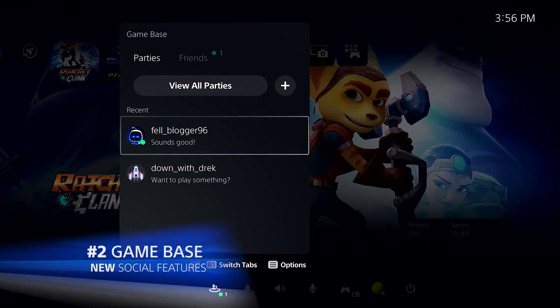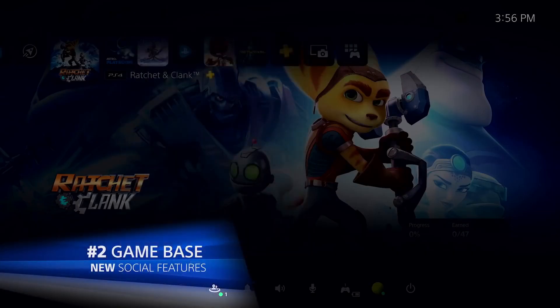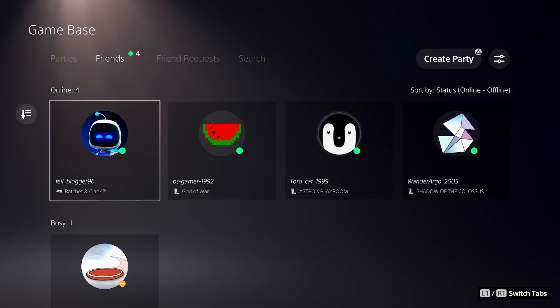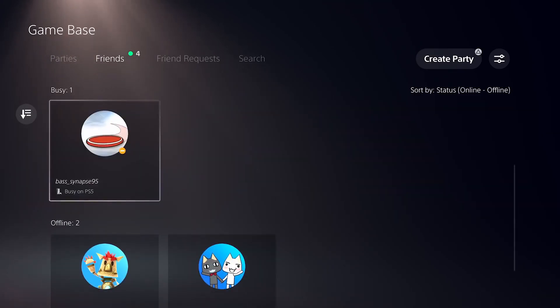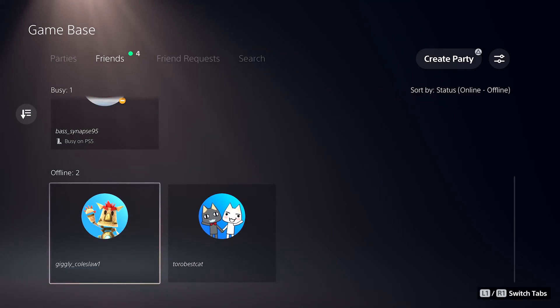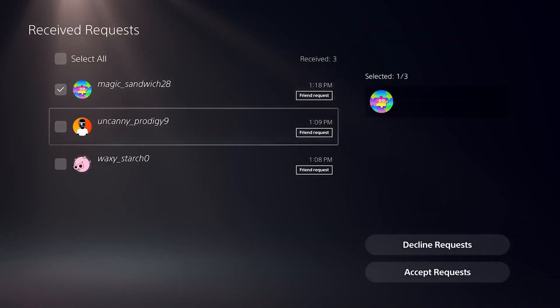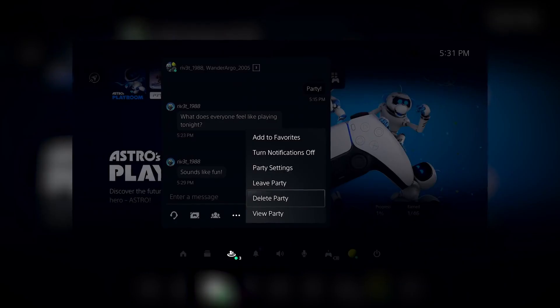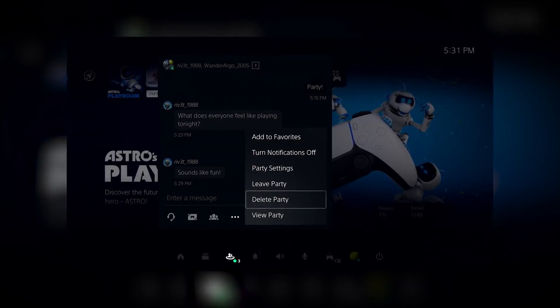Number two: Game Base. This is basically the friends list. It will have new social features like messaging a friend directly from the Control Center. You can now see your friend's presence — like if they're online or if they're busy — and you can also decline or accept multiple friend requests at once. Not a huge update, but a welcome improvement.